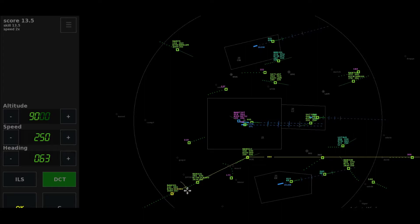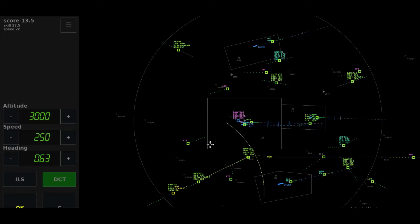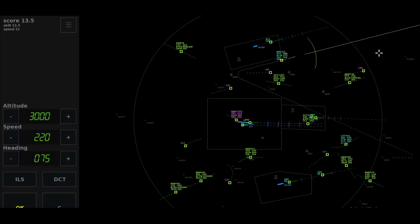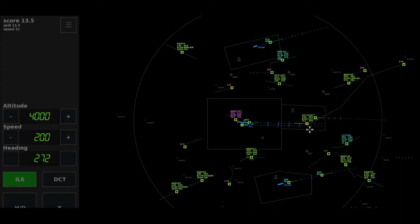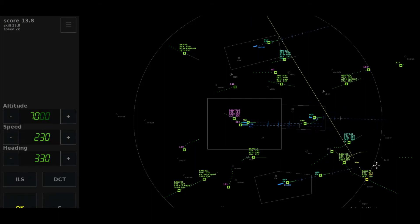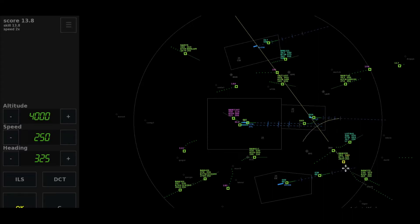Direct to Detling, climb to level 140, Speedbird 8-7-4-Kilo. Thanks, Speedbird 8-7-4-Kilo. Leave Ackham on heading 0-9-0, descend to altitude 3,000, Speedbird 3-0-1. Roger, maintaining the heading, climb to flight level 110, Speedbird 7-2-0-Tango. Descend to altitude 3,000 feet, Blue Messenger 2-2-1.